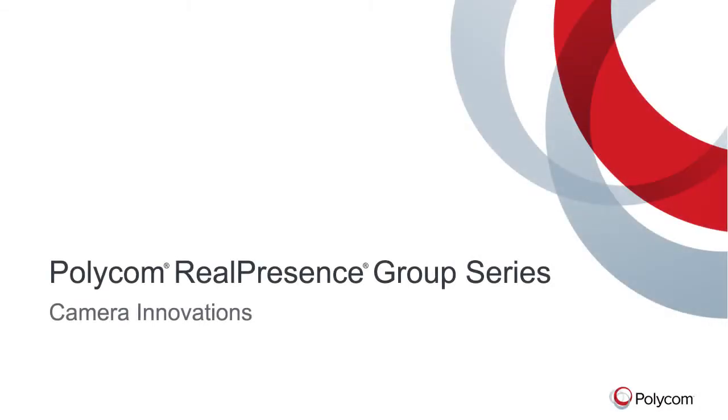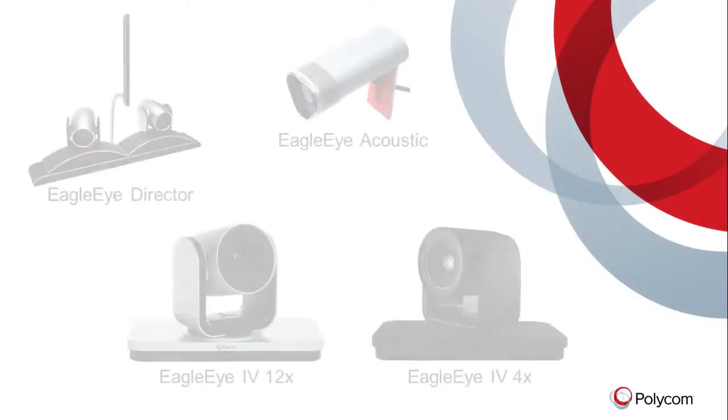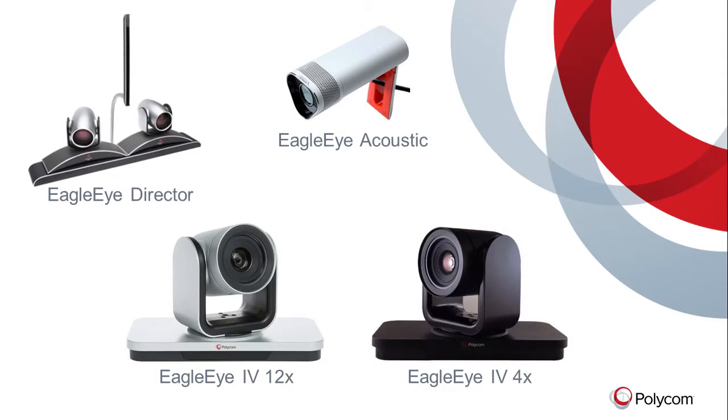Polycom's Real Presence Group Series offers the broadest, most innovative range of camera technology for group conferencing. Eagle Eye 4 delivers best-in-class video quality for meeting rooms of all sizes. Its next-generation 4K sensor delivers a 12X Smart Zoom for long-distance close-ups in large rooms.